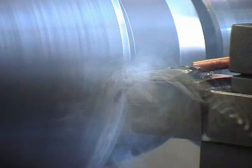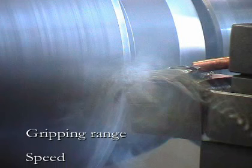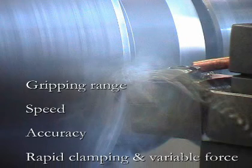The key advantages of Pressel Edmatic are a very large gripping range, maximum speed of 6000 rpm, high accuracy, and rapid clamping with variable force.